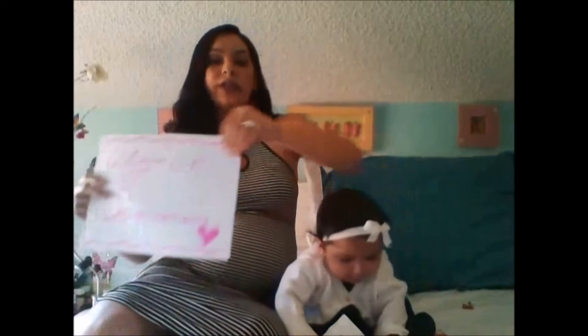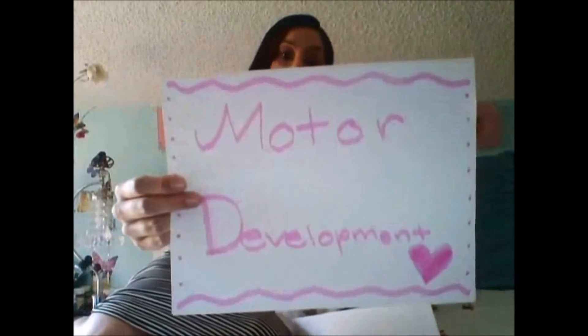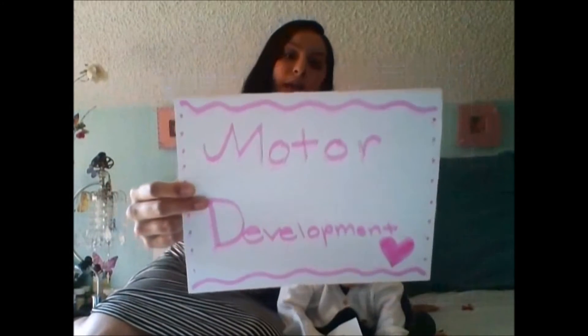I chose to address three concepts, which are going to be motor development. Motor development is what a baby is able to do in terms of movement. The three concepts I'll address are sitting, head control, and locomotion — creeping and crawling. According to our material, this all starts to develop more at four to six months.